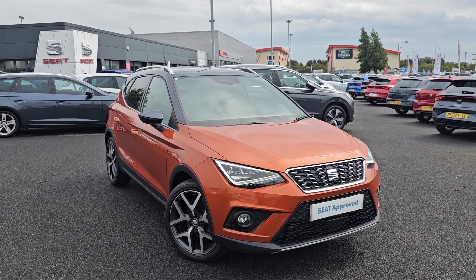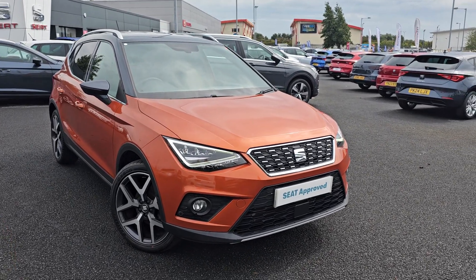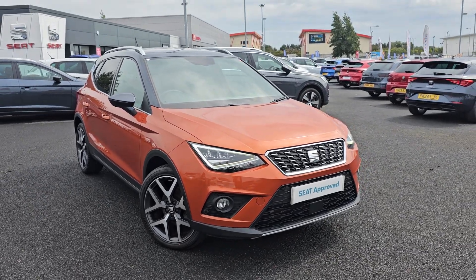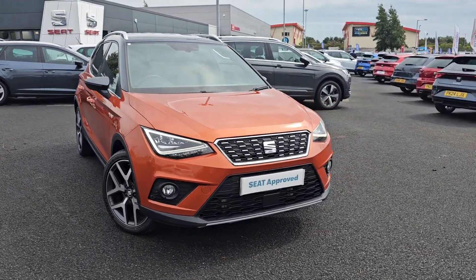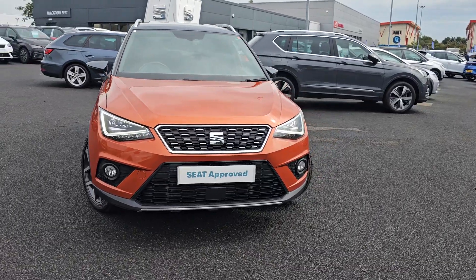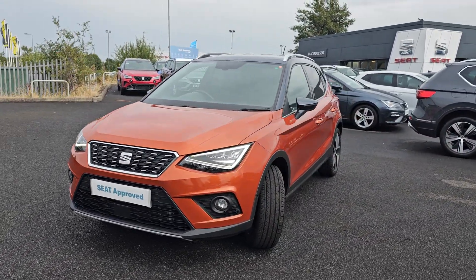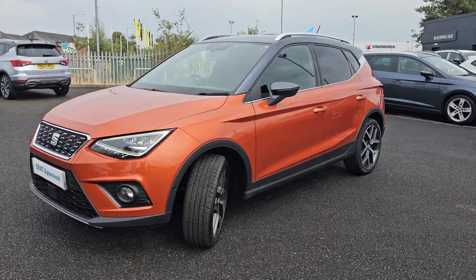Hi everyone, it's Liam at Blackpool SEAT. I hope you're all okay. Today I've got a quick video walk-around of this 2019 SEAT Arona finished in Eclipse Orange. As you can see, you've got your full SEAT lighting — LED headlights, LED daytime running lights, and of course you also get your front parking sensors.